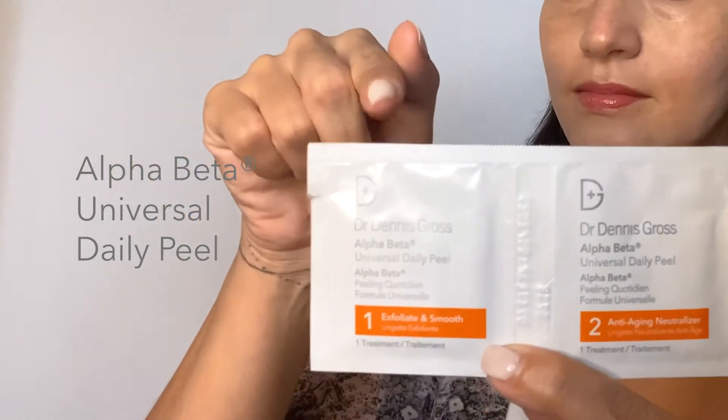Step 2: Alpha Beta Universal Daily Peel Pads. This gentle two-step exfoliation helps you reduce texture and pores, and helps with hyperpigmentation.